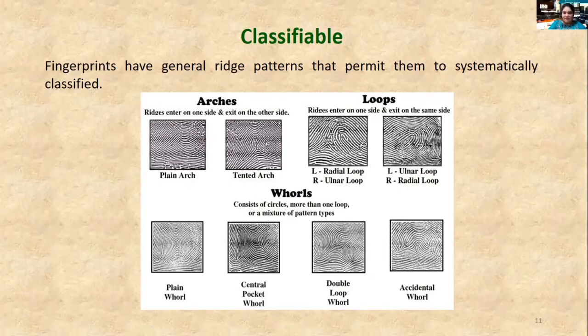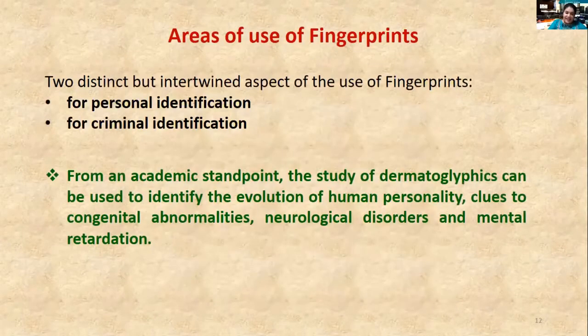Here you can see all the patterns. Fingerprints are used for two distinct but intertwined aspects: personal identification and criminal identification. From an academic standpoint, the study of dermatoglyphics can also be used to identify human evolution, human personality, behaviors, and some medical ailments.